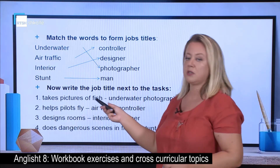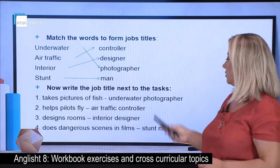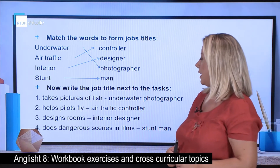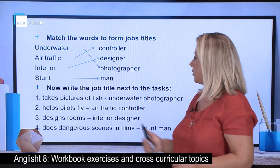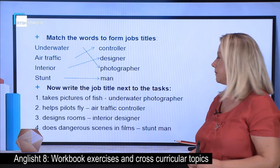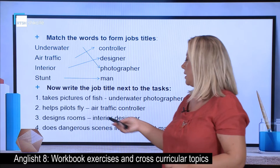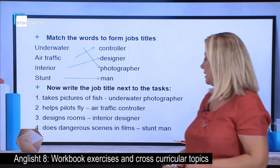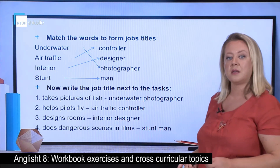Who takes pictures of fish is an underwater photographer. Who helps pilots fly — an air traffic controller does this. Who designs rooms is an interior designer. And who does dangerous scenes in films is a stuntman.